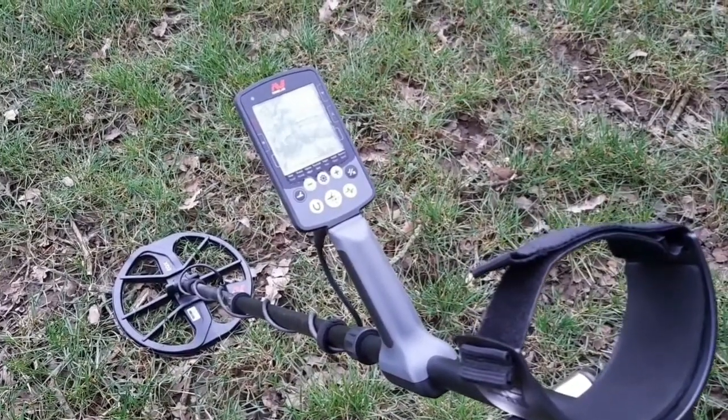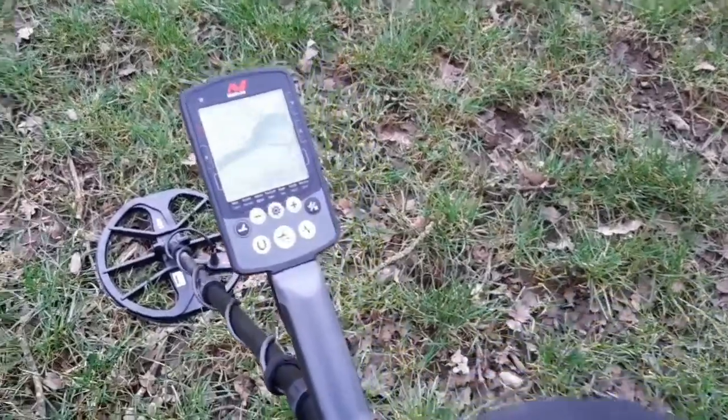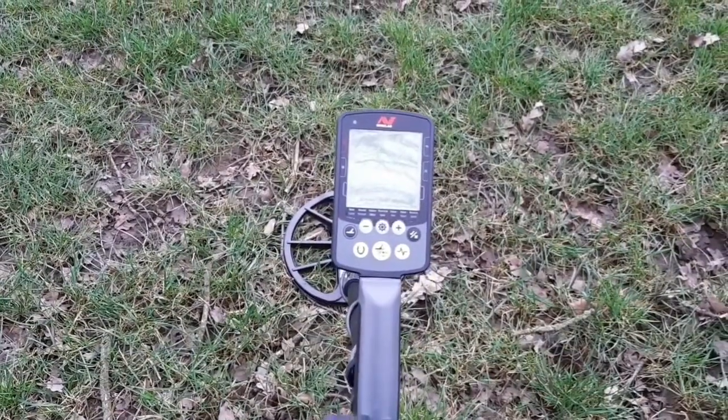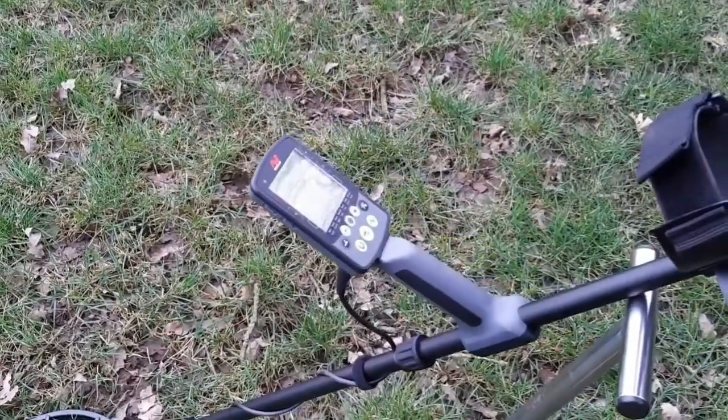Look at that — brand spanking new, it's gonna be filthy by the end of the day. So yeah, this is Chris's choice of machine today, arrived yesterday — the Equinox 800 — so he's gonna give that a try. Wait and see what he's gonna find.